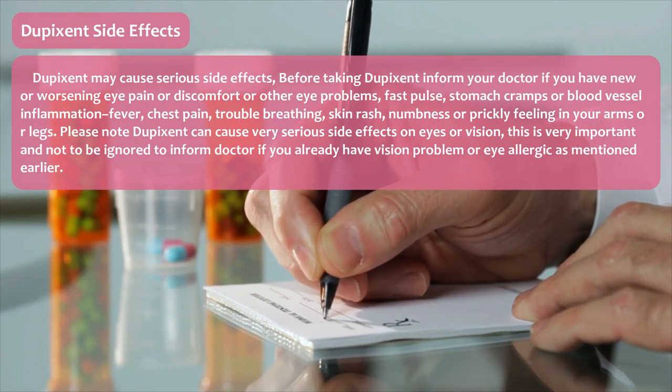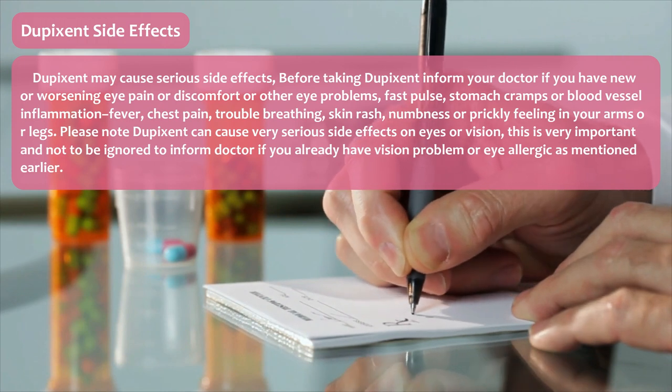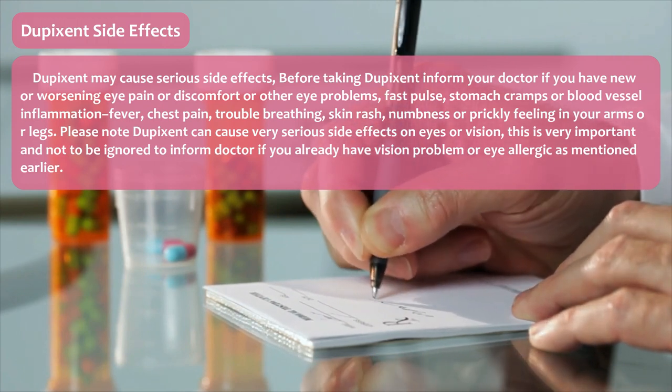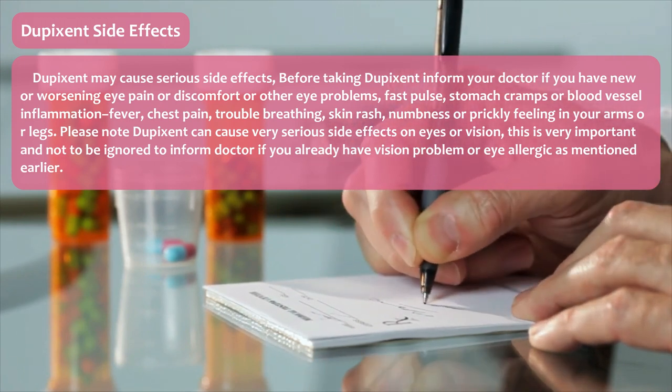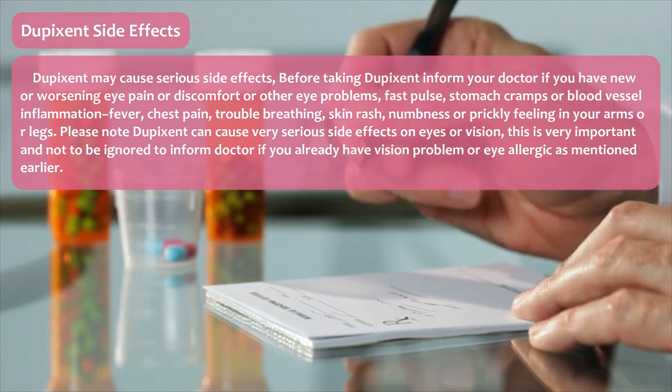Dupixent side effects. Dupixent may cause serious side effects. Before taking Dupixent, inform your doctor if you have new or worsening eye pain or discomfort or other eye problems, fast pulse, stomach cramps or blood vessel inflammation, fever, chest pain, trouble breathing, skin rash, or numbness or prickly feeling in your arms or legs. Dupixent can cause very serious side effects on eyes or vision — inform your doctor if you already have a vision problem or eye allergy.